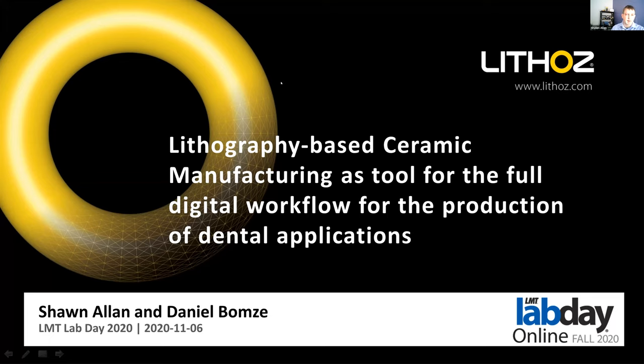Today my colleague Daniel Bontoff from Lithos in Austria will be presenting on using our technology, lithography-based ceramic manufacturing, as a tool for producing ceramics for applications including crowns, potentially implants, and other applications. We'll be taking questions through the Q&A tool in Zoom, so please put questions there. At the end of the talk, we will go through and answer as many questions as we can.